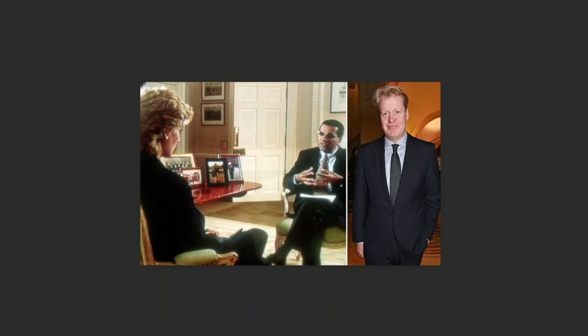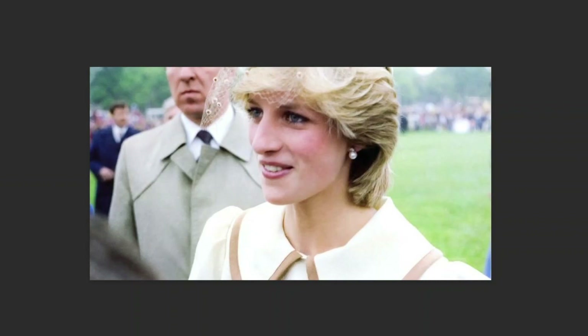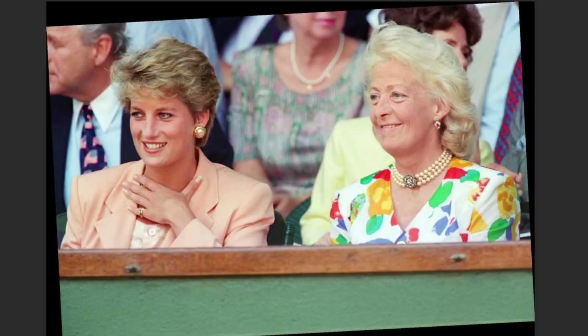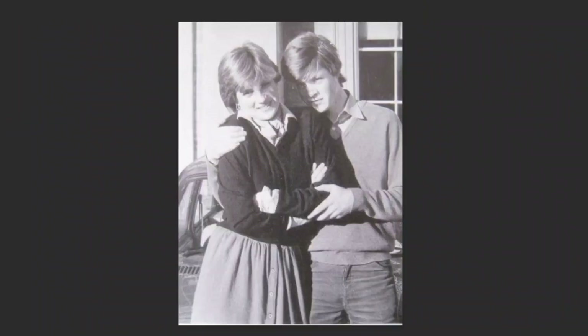If you are interested in renting Althorp House, you can contact Elysian Estates through their website or email. However, you might have to wait for a while before you can book your stay, as the house is only available for a limited number of dates per year. You might also have to compete with other potential guests who are eager to experience Althorp House for themselves.